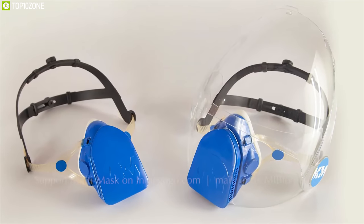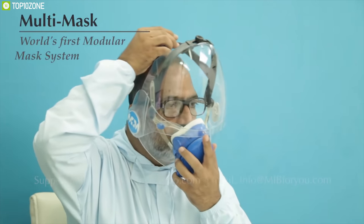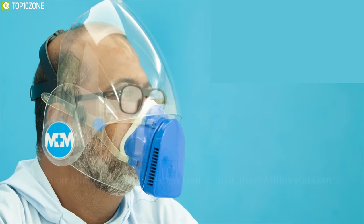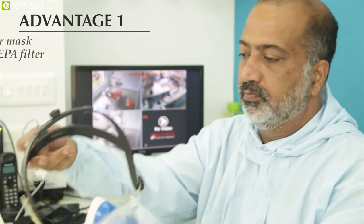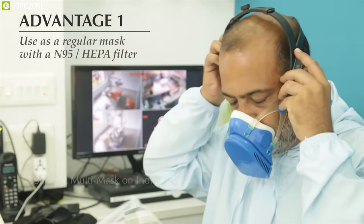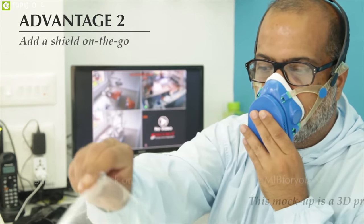Combining mask and face shield into one package, the Multi Mask brings the comforts of an economically designed product that adheres to international regulations and quality standards. Based on an N95-plus HEPA filter, it is easy to put on and remove with or without the shield and accommodates spectacles with ease. The shield can be simply slipped on or off when required, and different shields can be developed and fitted for different applications.